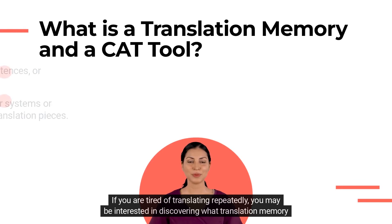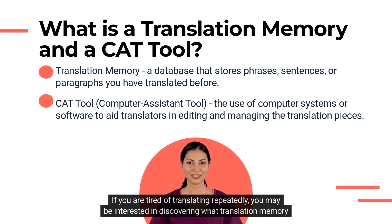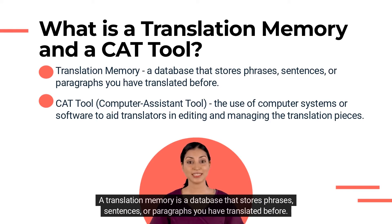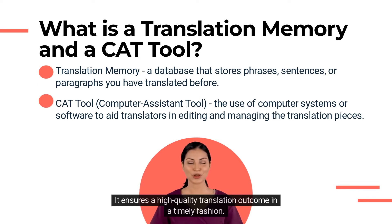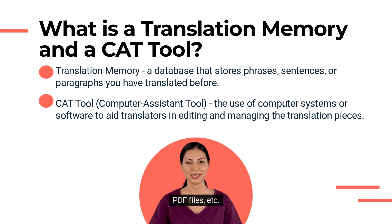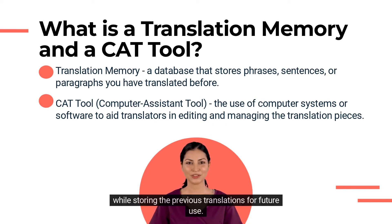If you are tired of translating repeatedly, you may be interested in discovering what translation memory is. A translation memory is a database that stores phrases, sentences, or paragraphs you have translated before, ensuring a high-quality translation outcome in a timely fashion. A translation memory tool can help businesses translate different file formats, such as web pages, spreadsheets, PDF files, etc., while storing previous translations for future use.